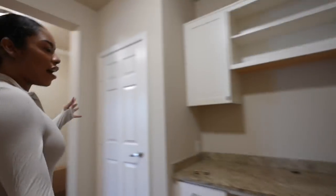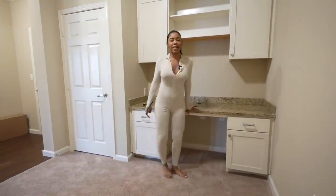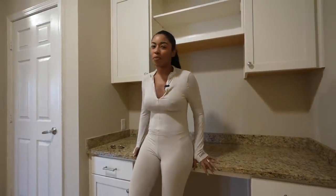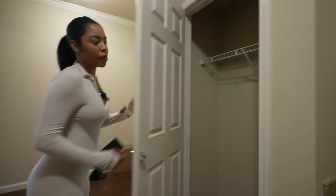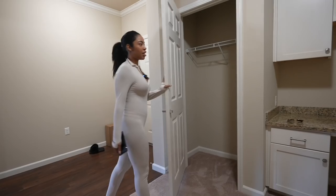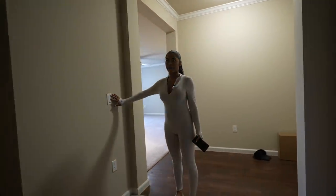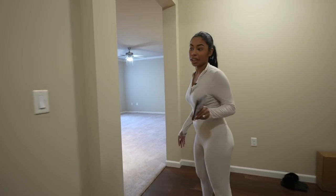Over here we have this built-in desk with a bunch of storage. I think I'm going to do my makeup here and turn it into a vanity, but I don't know. I really like the white cabinetry. And then right here is the second closet — it's a little bit bigger than the first one. I think I'll put coats and shoes and stuff in here. This light is also dimmable. A lot of the lights in here can be dimmed, which I really like. That's a vibe.